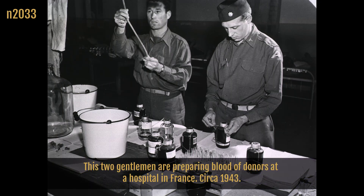Two gentlemen are preparing blood of donors at a hospital in France, circa 1943.